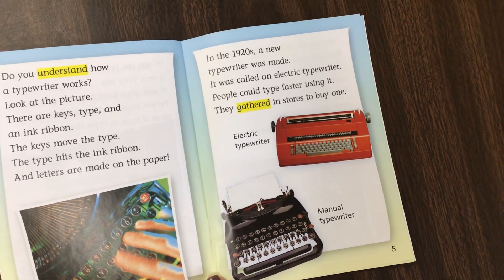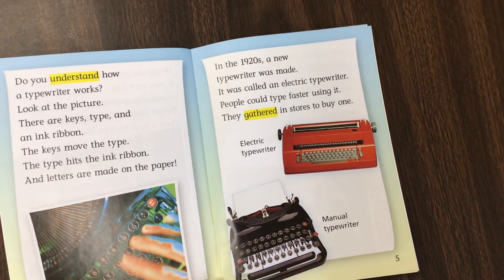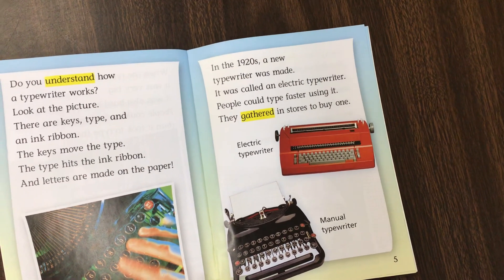In the 1920s, a new typewriter was made. It was called an electric typewriter. People could type faster.